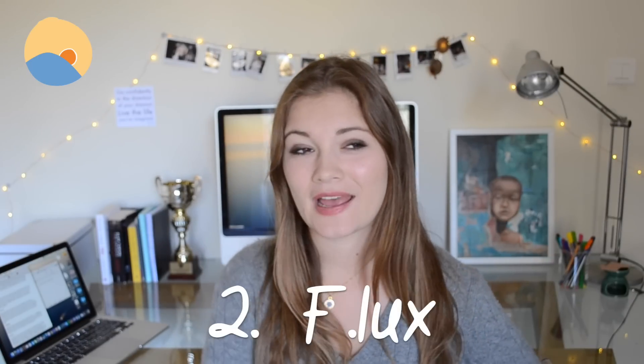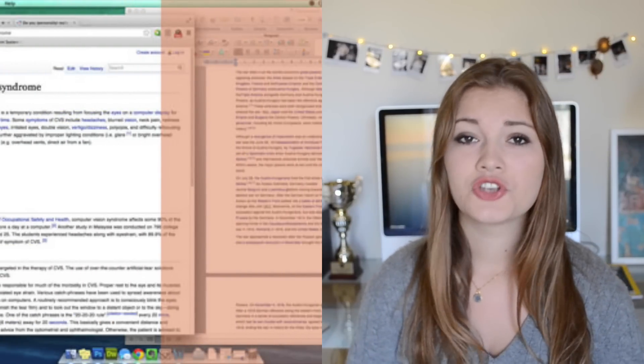The second program is called F.lux. I'm not really sure how you pronounce it, but I've only recently downloaded it and it has saved my life. Basically, what it does is alter the color of your monitor according to the time of day. This is so useful for those of us who stay up late writing essays or studying, because the light from a laptop screen can be really harsh and prevent you from going to sleep. It puts ease on your eyes and changes the colors to make it more natural. The link to download it is in the description box below.